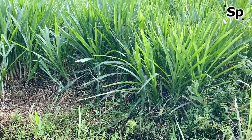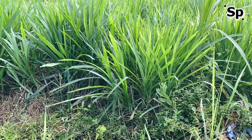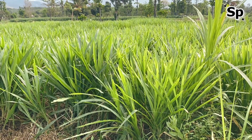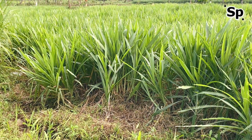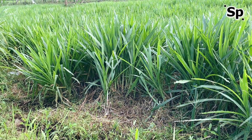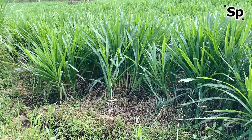Hello everyone, back again on the Secret Paradise channel. This time we will talk about elephant grass cultivation and its many benefits. Pennisetum purpureum, also known as elephant grass, napier grass, or Uganda grass, is a robust perennial grass belonging to the family Poaceae or Gramineae. Elephant grass is a tropical C4 bunch grass with a high growth rate and biomass production.